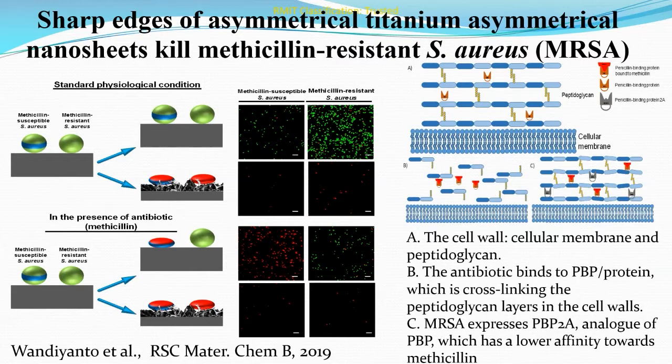One last point in the context of bactericidal nanostructure surfaces: these surfaces also kill antibiotic-resistant bacterial cells. In this work, we used methicillin-resistant Staphylococcus aureus (MRSA) and methicillin-susceptible Staphylococcus aureus strains on non-structured titanium surfaces under standard physiological conditions. In the absence of antibiotics, both strains were viable. In the presence of antibiotics, the methicillin-susceptible strain was found to be non-viable while the methicillin-resistant strain remained viable. On bactericidal hydrothermally treated titanium surfaces, both strains were found to be equally affected regardless of the presence of antibiotics.